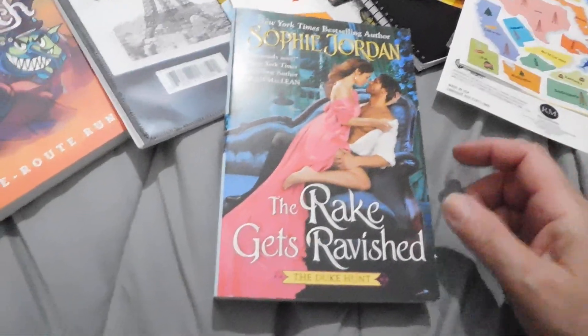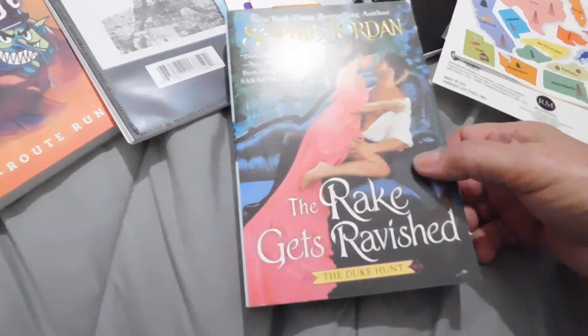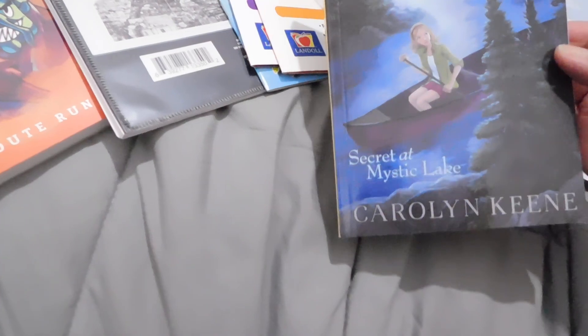Over here I got some romance novels. This one is 'The Raid Gets Ravish' and these were like $8.99. And this is 'Rules for the Harris's' and this was $8.99. So it looks steamy. I got this one as well for the grandkids — 'Nancy Drew Diaries: The Secret at the Mystic Lake.'